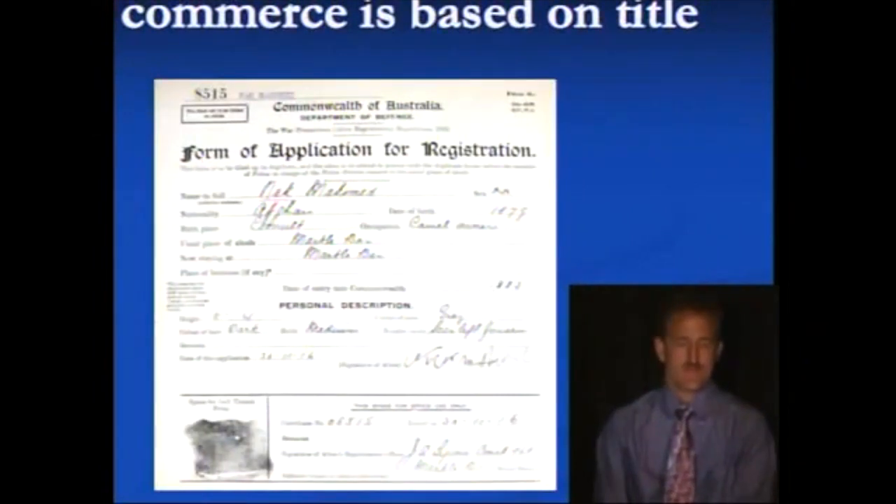This is a form of application for registration from the Commonwealth of Australia. We're in rule number three — all of commerce is based on title. Applications for registration are where we give up that title. This one is really clever, however, because there's a birthplace, there's a nationality, there's a name in full — those three points of contact once again, those three contracts.